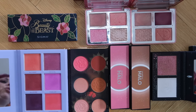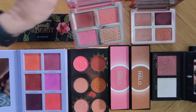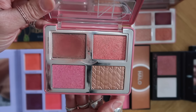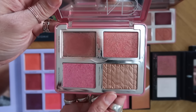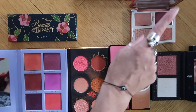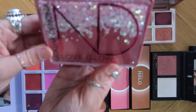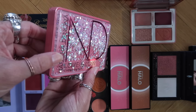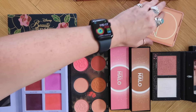My two Natasha Denona palettes — you know what, I think I'm going to let this one go. It's obviously well loved. This is the Love Glow Cheek palette, and it's beautiful, but I do reach for this one more. This is the Bloom palette. I'm going to let a Natasha Denona go — look at the sparkles. But maybe it can go to a better home, and the Bloom is going to stay. I'm already impressed.